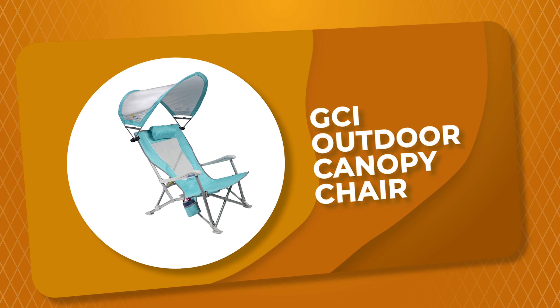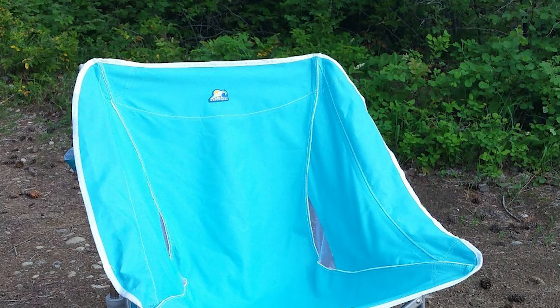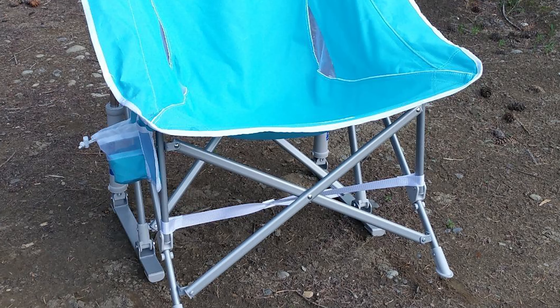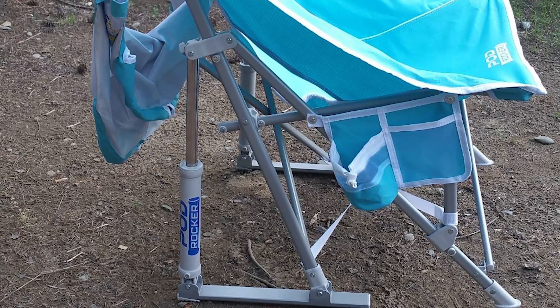Number 6: GCI Outdoor Canopy Chair. This canopy chair from GCI Outdoor features a curved canopy which can be moved from front to back. The sunshade with UPF 50 fabric also collapses so you can put it away when you're not using it.